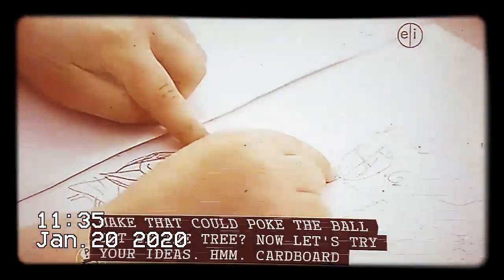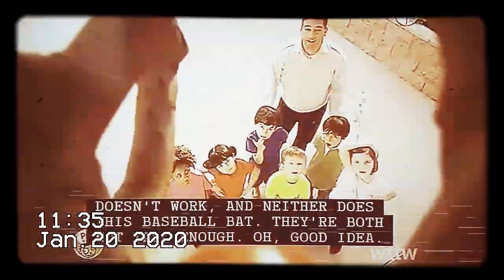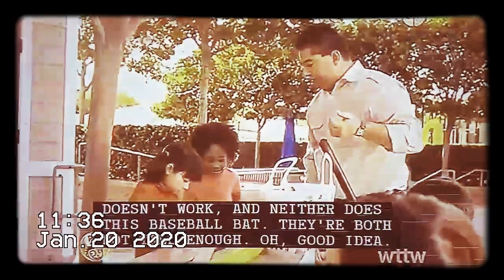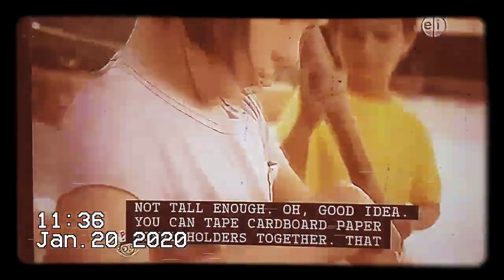Now, let's try your ideas. Cardboard doesn't work, and neither does this baseball bat. They're both not tall enough. Good idea — you can tape cardboard paper towel holders together.